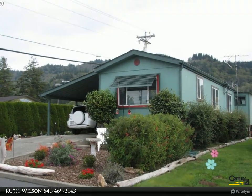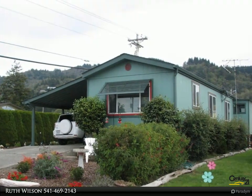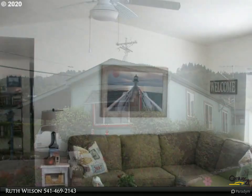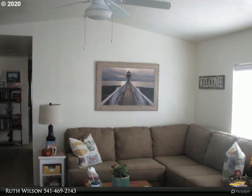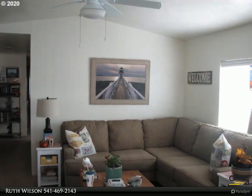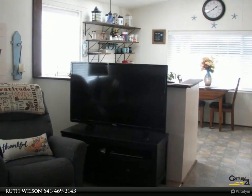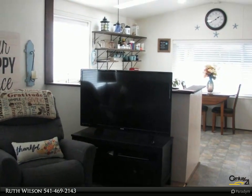This Century 21 Agate Realty property video is presented by Ruth Wilson. Near Sport Haven Beach and port area, this cute, well-maintained single wide manufactured home is situated in an over-55 park. Features include two bedrooms, one bath, vaulted ceilings, and washer/dryer.